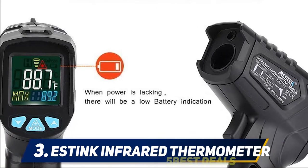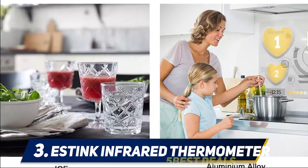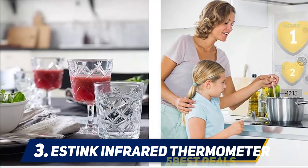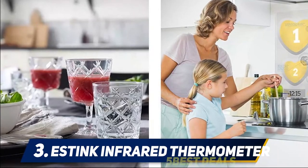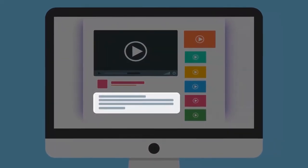Another great thing about the Estink infrared thermometer is that it is versatile. You can use it when cooking in your kitchen or out on the grill, plus you can use it for home repairs or some automotive work as needed. For more information and price, check out the product links in the description.